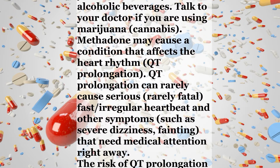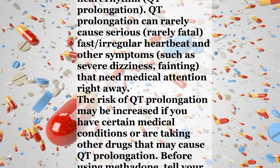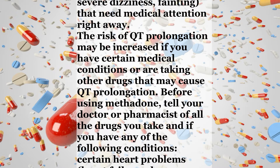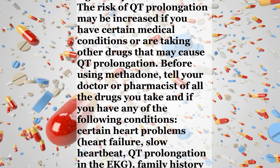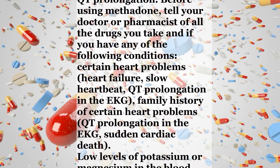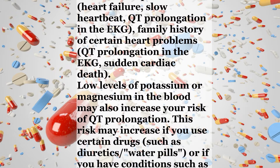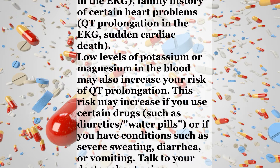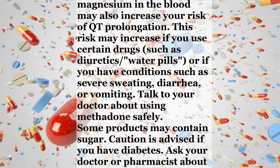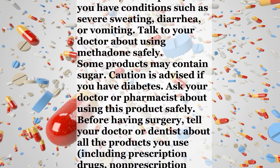Methadone may cause a condition that affects the heart rhythm called QT prolongation. QT prolongation can rarely cause serious, rarely fatal, fast or irregular heartbeat and other symptoms such as severe dizziness or fainting that need medical attention right away. The risk of QT prolongation may be increased if you have certain medical conditions or are taking other drugs that may cause QT prolongation. Before using methadone, tell your doctor or pharmacist of all the drugs you take and if you have any of the following conditions: certain heart problems, heart failure, slow heartbeat, QT prolongation in the EKG, family history of QT prolongation in the EKG or sudden cardiac death. Low levels of potassium or magnesium in the blood may also increase your risk of QT prolongation. This risk may increase if you use certain drugs such as diuretics or water pills, or if you have conditions such as severe sweating, diarrhea, or vomiting. Talk to your doctor about using methadone safely.